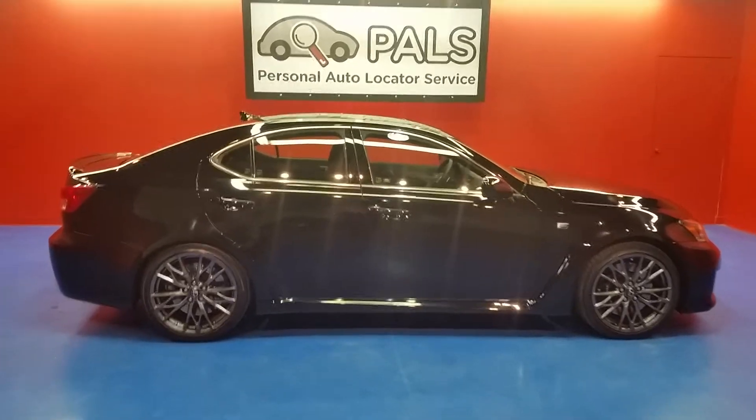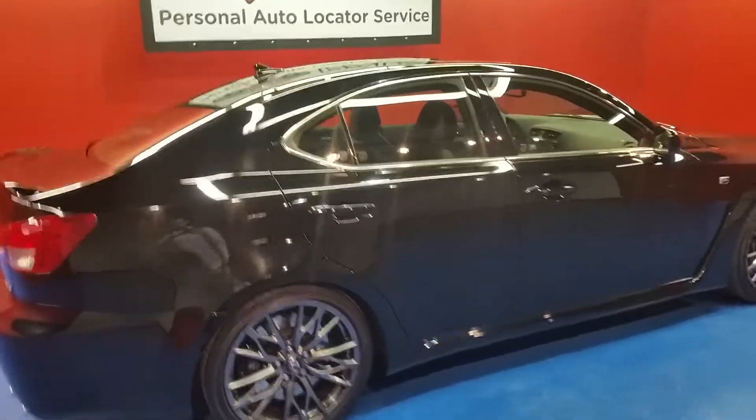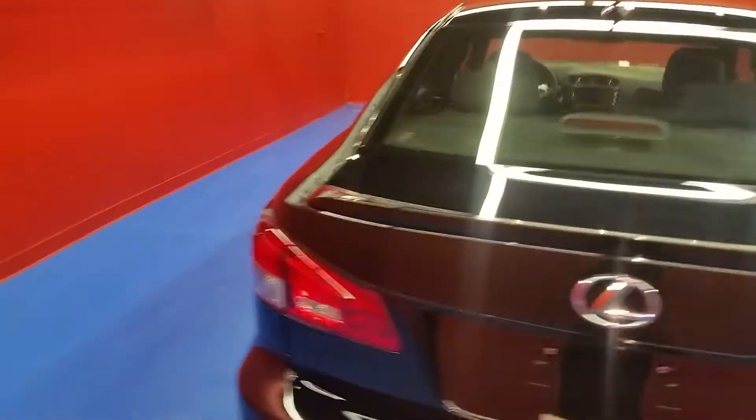This is a 2011 Lexus ISF. It features a 5-liter V8 with an 8-speed automatic transmission, 19-inch wheels, and disc brakes all around.